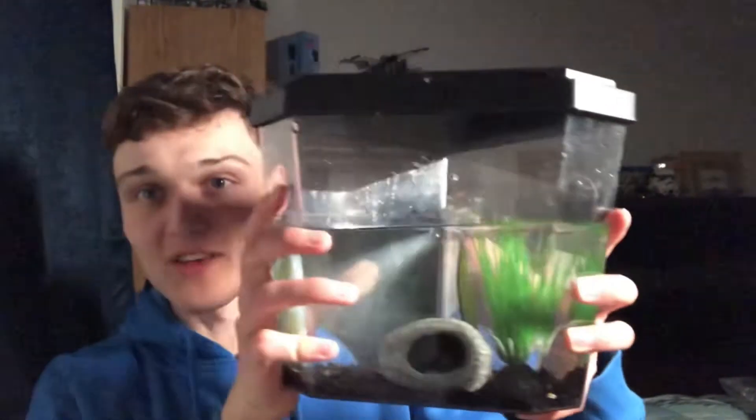What we have here is a one gallon aquarium — but I'm not putting fish in one gallons, I'm just kidding. This is actually Zach's one gallon aquarium in the shape of a diamond that he gave to me, not because he wants me to have a one gallon, but because...